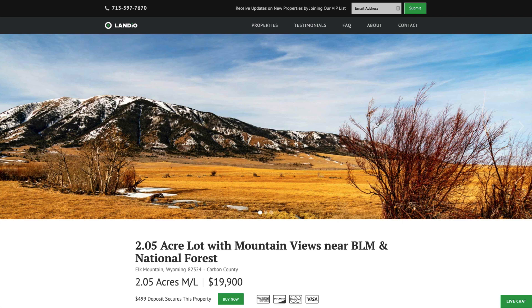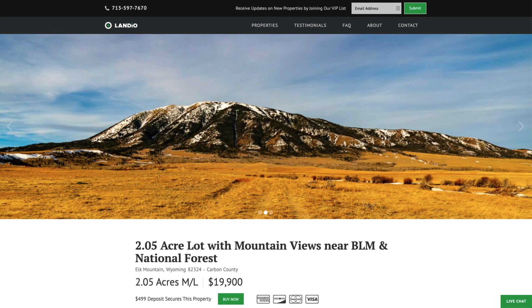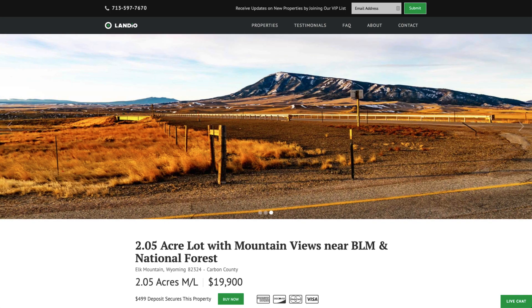Hello, this is Tori with Landio. We have a new 2.05 acre lot with amazing mountain views near BLM Land and the Medicine Bow National Forest in Wyoming.